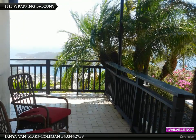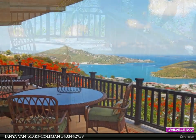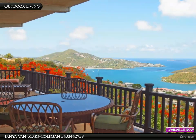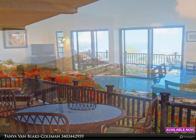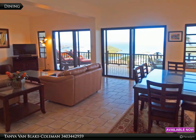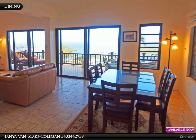Just beyond the entrance to the lower level, the wrapping balcony begins — the perfect place to greet or end the day. Dining for six. With the exception of bathrooms, every room in Harbour Vista commands an amazing view.